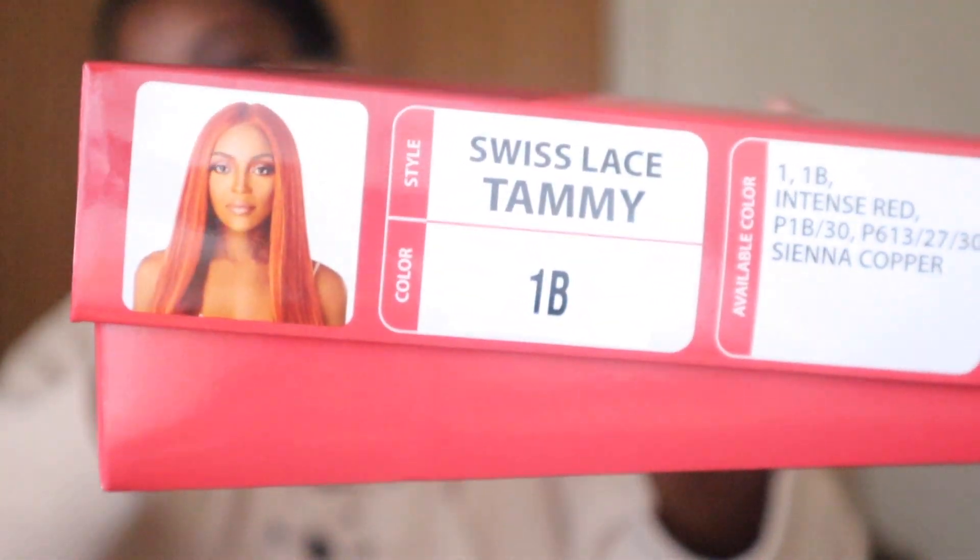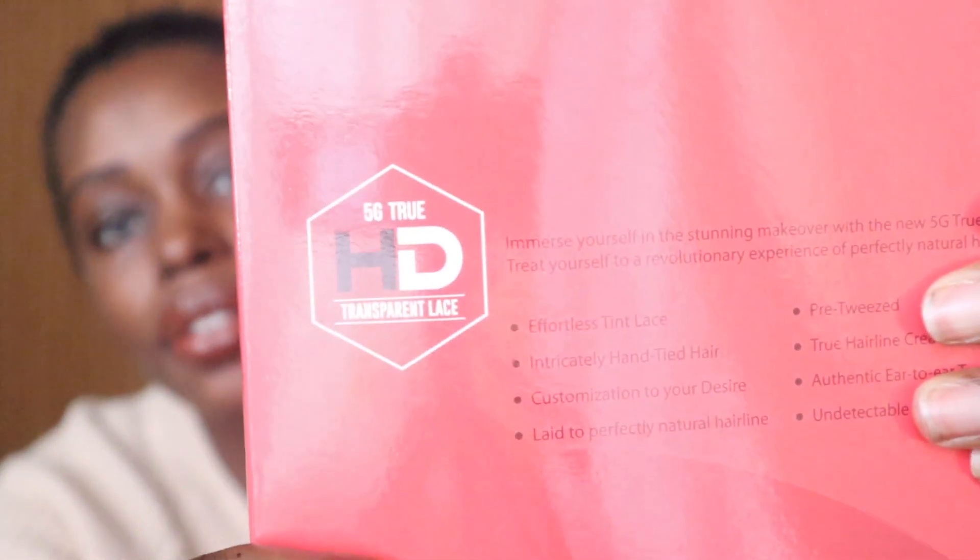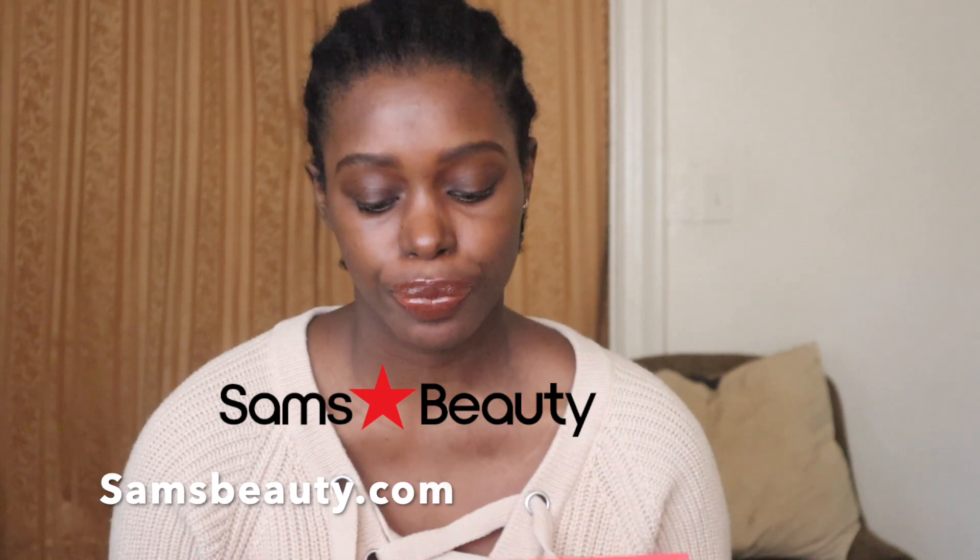Whenever I try to buy a wig — like Ayala or some other brand — it's always sold out. After a good couple of days searching, I finally found one. It's called Swiss Lace Front Wig 2020 and the style name is Tammy. I got color 1B. It says HD 5G, true HD transparent lace, effortless tint lace, pre-plucked true hairline, authentic ear-to-ear transparent lace, undetectable blending — all that good stuff. I got it from simsbeauty.com.